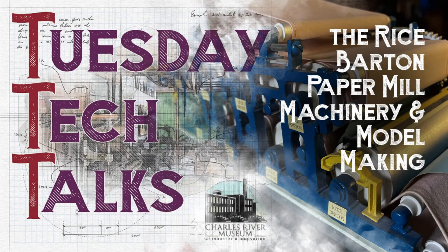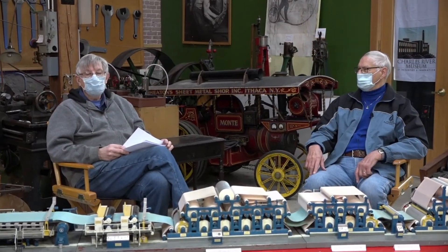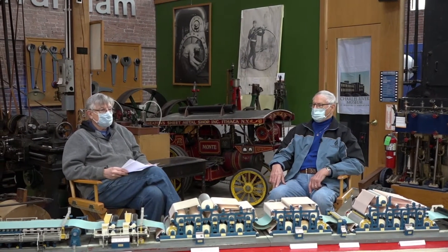Good morning, my name is Daniel Eyring. I work here at the Charles River Museum of Industry and Innovation in Waltham. We have a number of very interesting collection items here, and we're here this morning to talk about one that is really interesting. I'm here with Robert Wojnowski, and Robert or Bob spent many years in the paper manufacturing business, which is a big industry going back into the 1800s here in Massachusetts and New England.